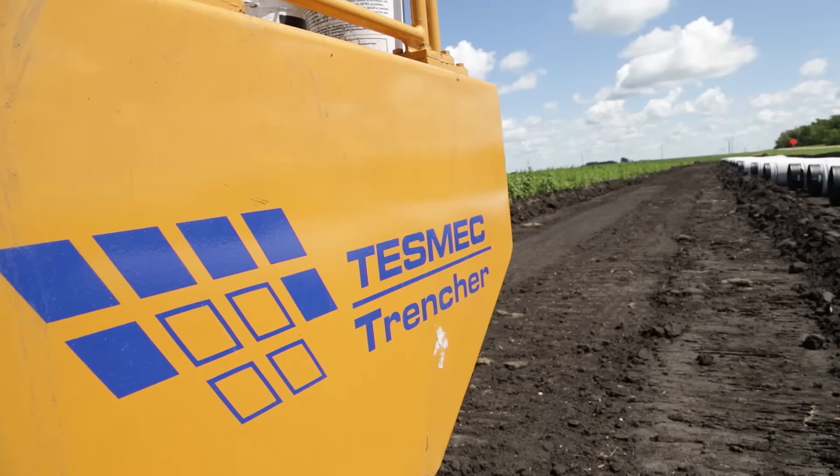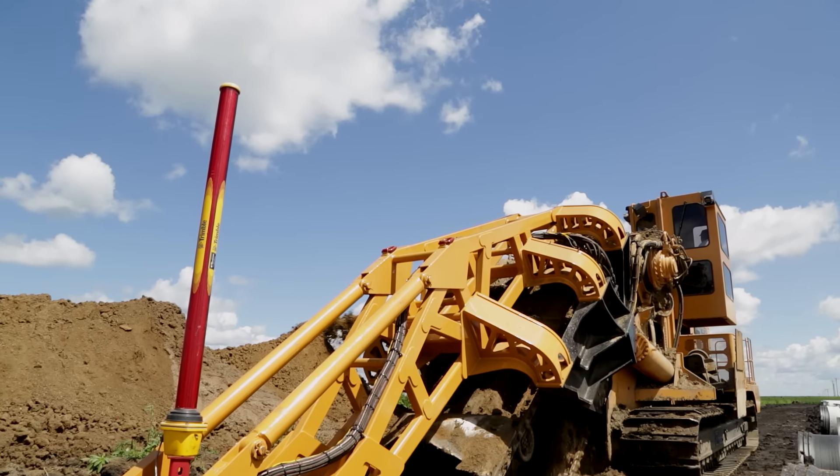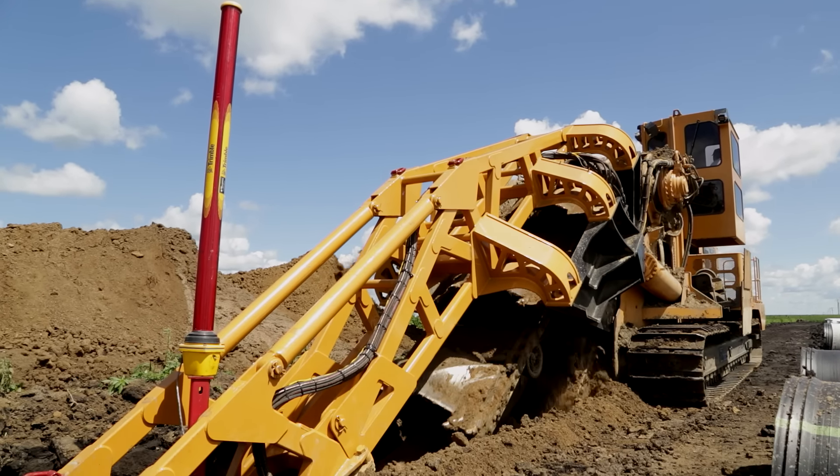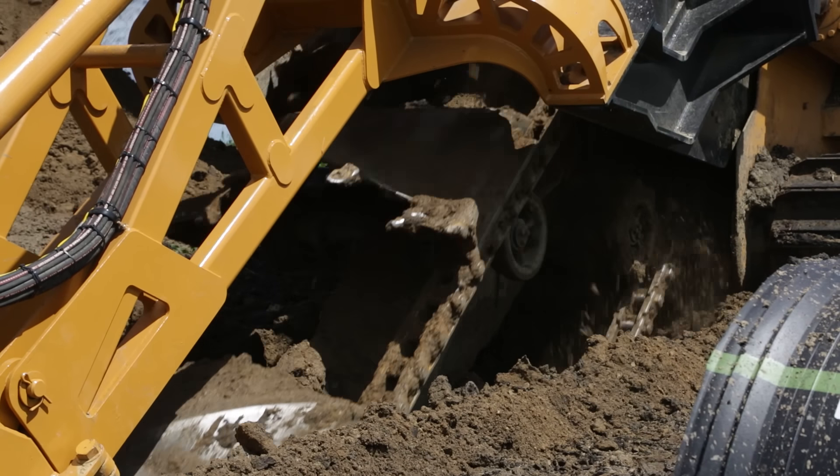Tesmic was about the only company that was willing to build a trencher of this size. It's increased the productivity by double. In the past, we've used strictly excavators for digging these tile and drainage systems in.